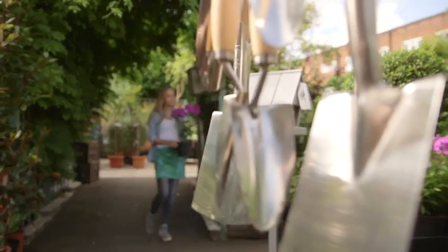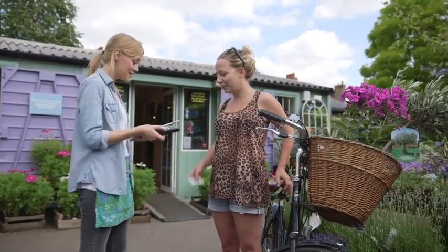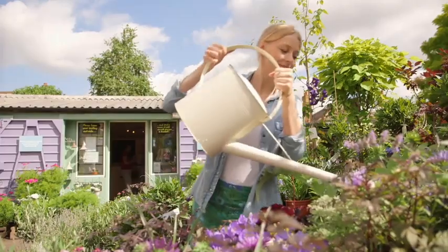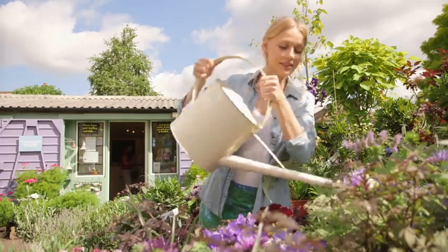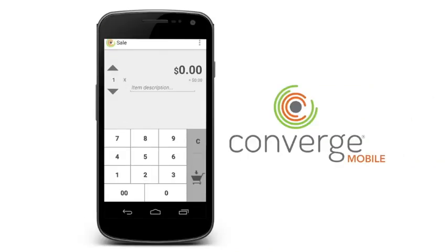Her days can be demanding and unpredictable, but wherever her business takes her, she's got everything she needs to keep her business going with Converge Mobile. During the week you can usually find her at her store; on weekends she's out by the nursery; once a month or so she's out delivering big orders with her team — but no matter where she is, she can do business with Converge Mobile.